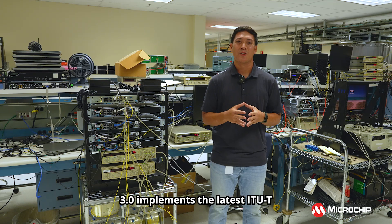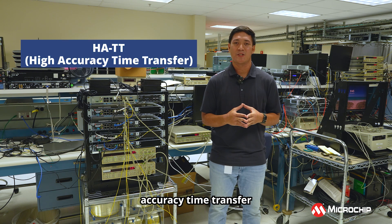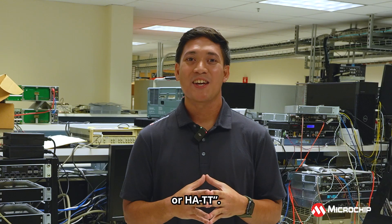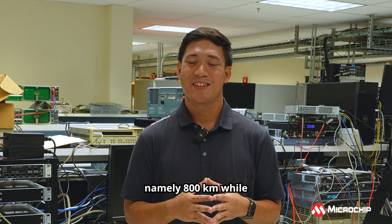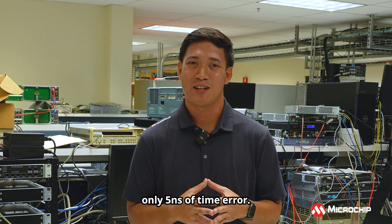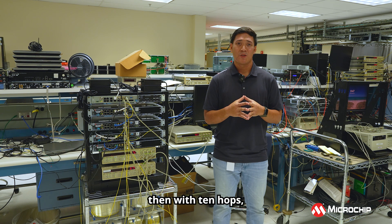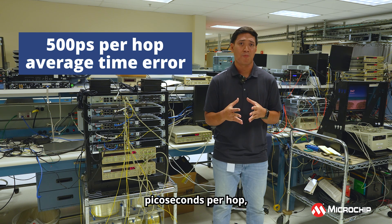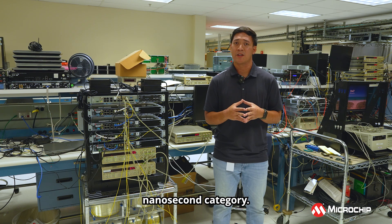TP 4500 version 3.0 implements the latest ITU-T G8272.1 standard focused on High Accuracy Time Transfer, or HATT. HATT allows us to distribute precise time over a very long distance, namely up to 800 kilometers, while experiencing only 5 nanoseconds of time error. If you consider a distance of 80 kilometers per hop, then with 10 hops, 5 nanoseconds of time error equates to an average of 500 picoseconds per hop, which brings TP 4500 into the sub-nanosecond category.